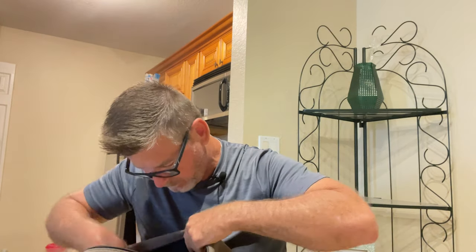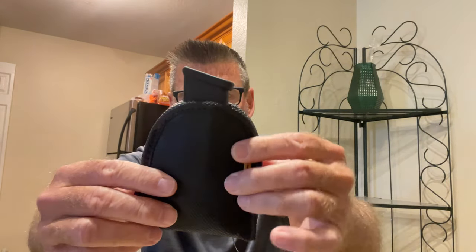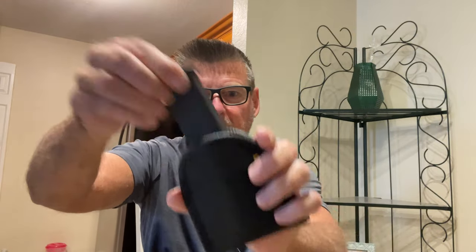The coolest holster of all — I forgot I had it — I have two of these: a Remora magazine holder. Look at that — you stick this in your waistband, it's the same sticky material, and it holds your spare magazines.